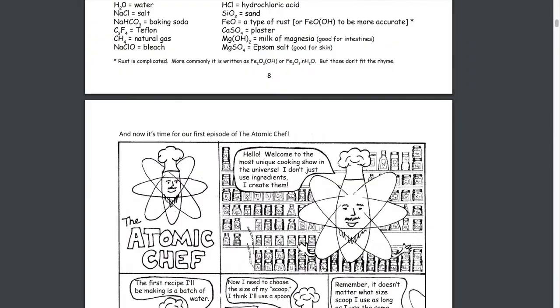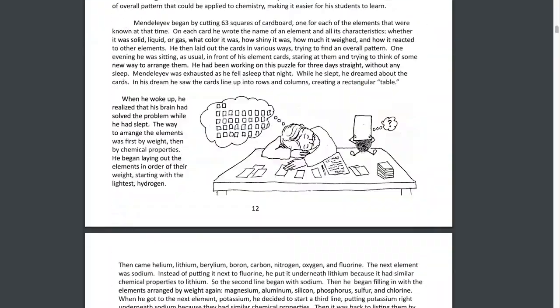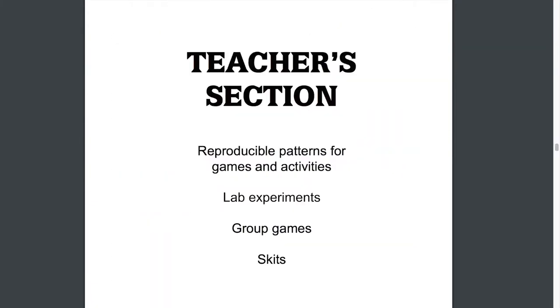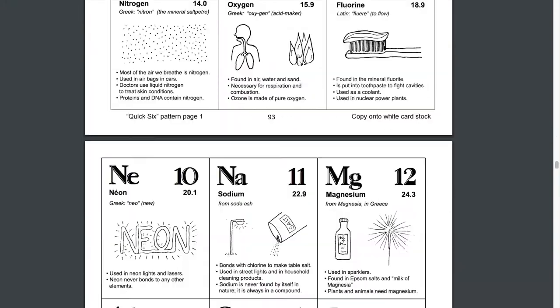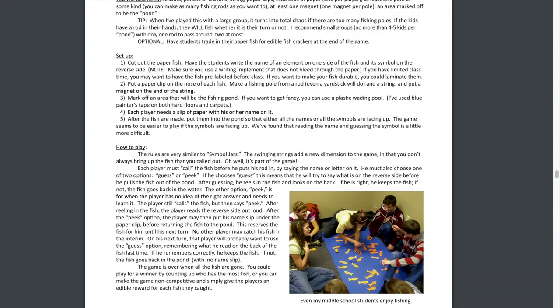Some of the chapters have a little comic with them. Each chapter is pretty much the same. The teacher's section just has the materials, the worksheets, answers, and then things to print off, as well as additional ideas.